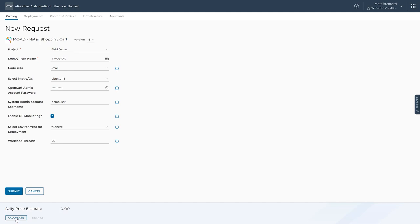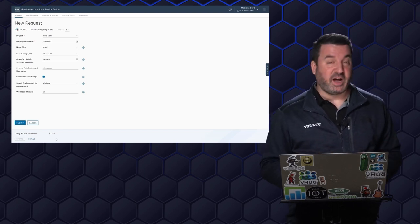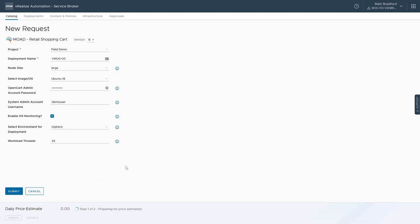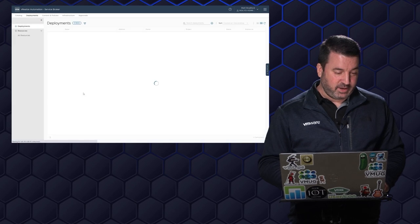With this deployment, I'm a little cost-conscious — we're doing showback here at MoAD, so I want to see how much this deployment is going to cost to run. vRealize Automation is connected to vRealize Operations, so it goes out and asks: here's the deployment with all the virtual machine configurations — how much is this going to cost? In this case it's $1.70 a day. Let's see what large would cost — $2.48 a day. That's a little too rich, so I'm going to make this a small deployment since I'm only doing some light testing. I'll go ahead and click Submit.